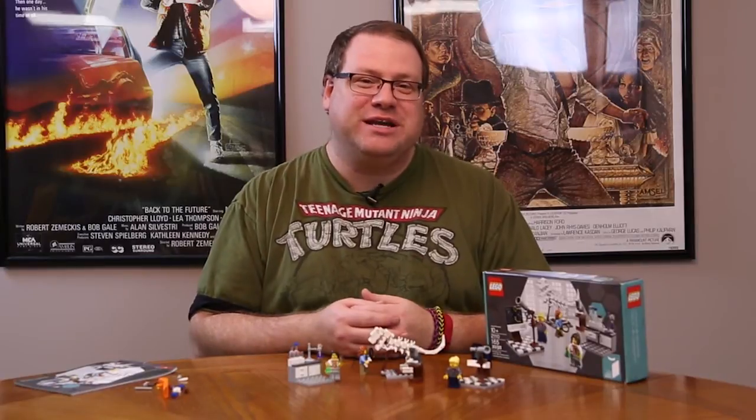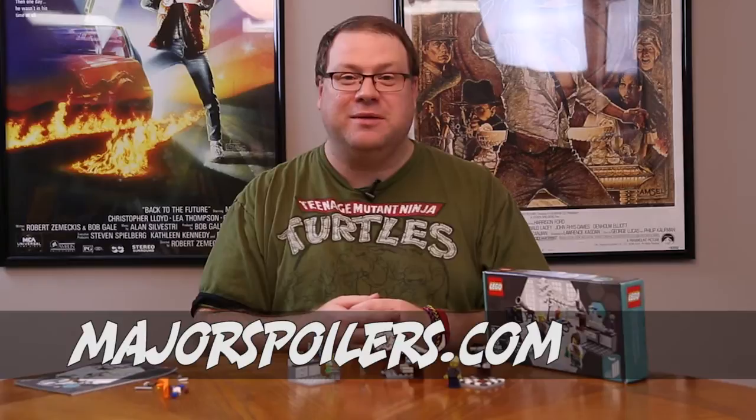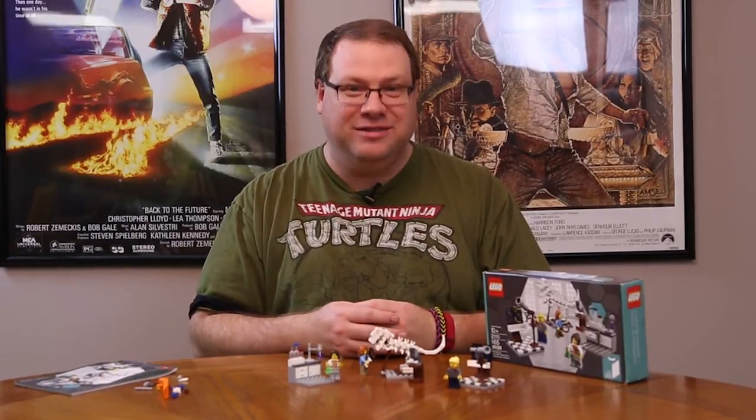That's it for this Lego build. Thanks for watching. If you have any comments, use the comments section below — I'd love to hear from you. You can follow us at MajorSpoilers on Twitter. If you've got a question, you can email us at podcast@MajorSpoilers.com. Be sure to visit our website MajorSpoilers.com because we've got all sorts of cool stuff over there just waiting for you. Subscribe to our channel and we will see you next time with another Lego build.